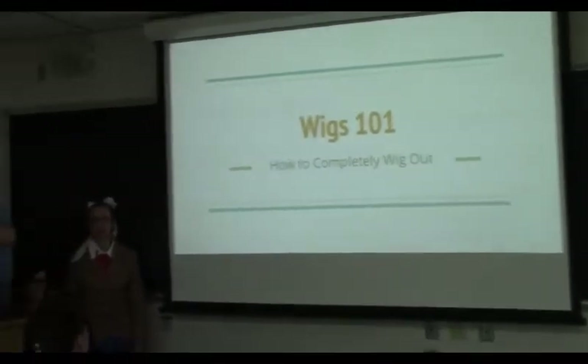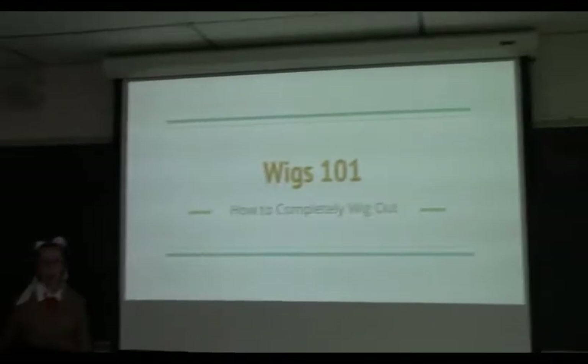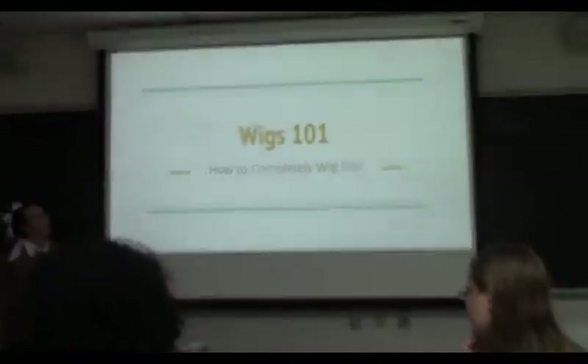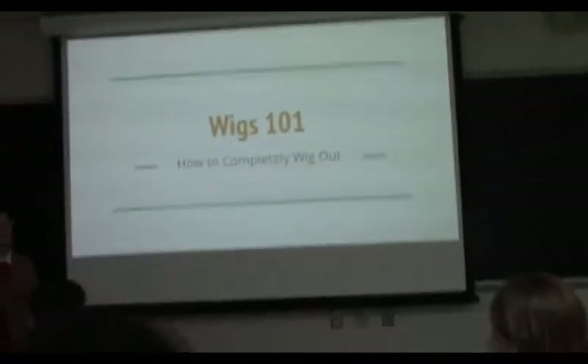Welcome to Wings 101. This is going to be a collaboration effort because we're all mediocre at once, but together we should be good at them, right? We've all done a little bit of everything.